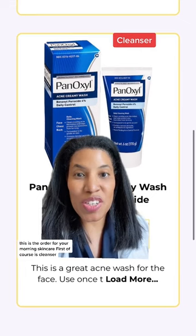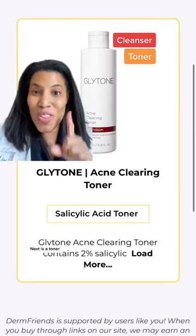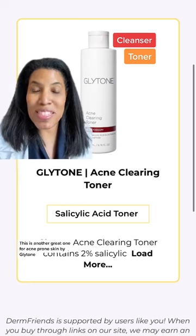First, of course, is cleanser. This is a great one by Penoxel that's perfect for acne-prone skin. Next is a toner. This is another great one for acne-prone skin by Glytone.